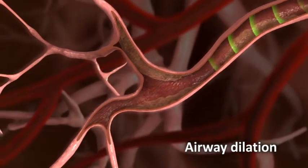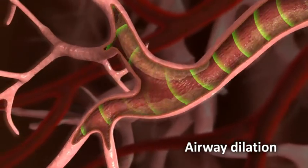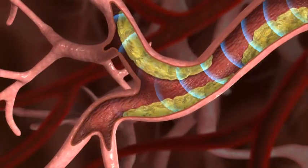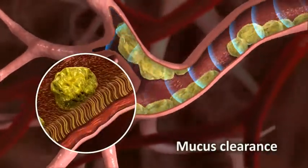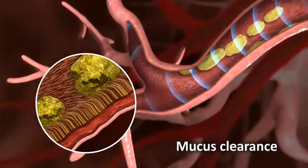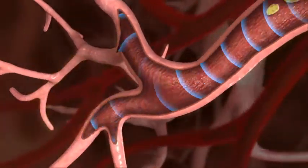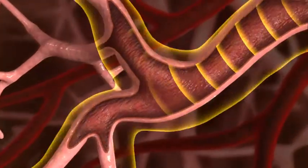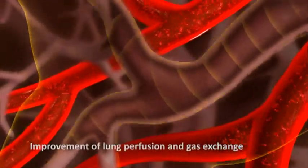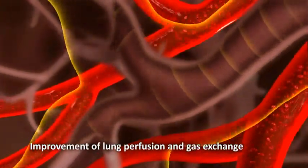For example, one tone is used to relax the smooth muscle and dilate the lung airways. A different tone is used for dislodging and extracting mucus present inside the airways. A third tone helps dilate the lung arteries, reducing blood pressure and assisting in perfusion and in lung gas exchange.